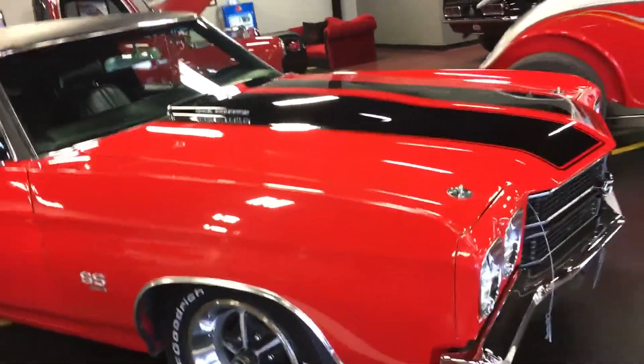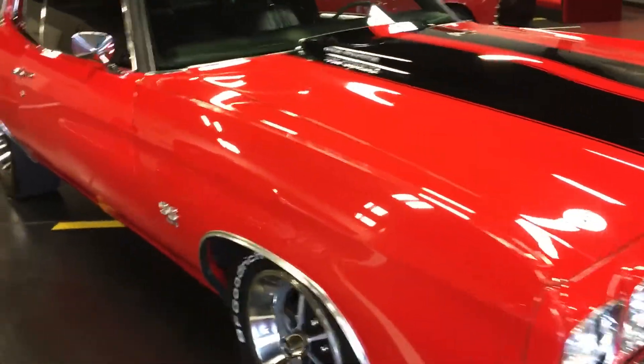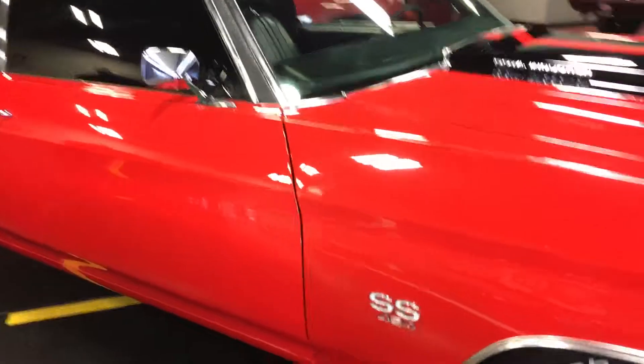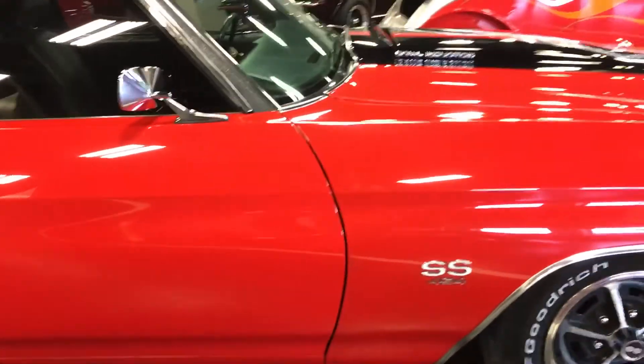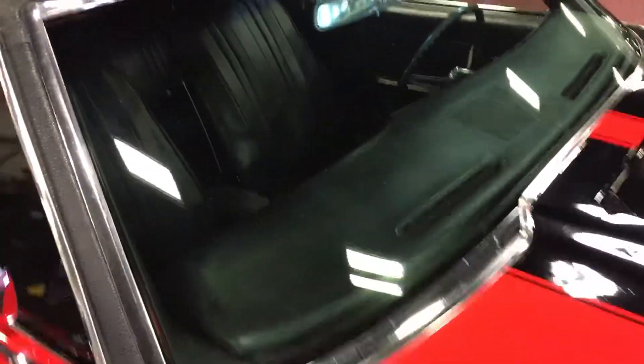Cruising down the passenger side you're going to see nice smooth contours, crisp lines. Body lines line up great from panel to panel. Panel gaps from fender to door line up great, and from door to rear quarter line up great as well. Take a look at this vinyl top — finished out very, very nicely, no bubbles, no rust issues in the typical areas you have with black vinyl tops. Windshield is brand new, and all bright work around the windshield and rest of the trim also looks nice and polished very well.